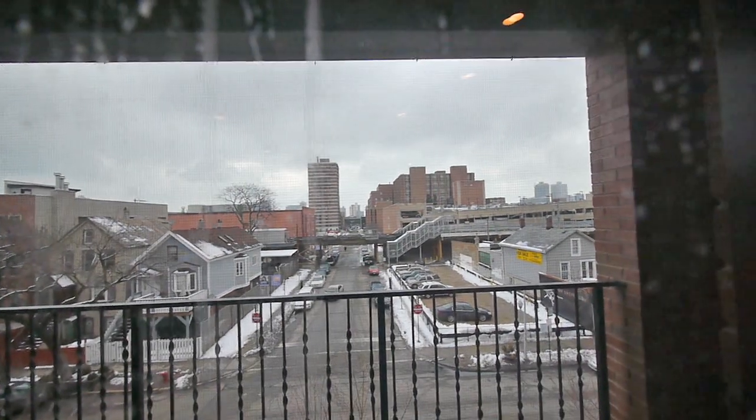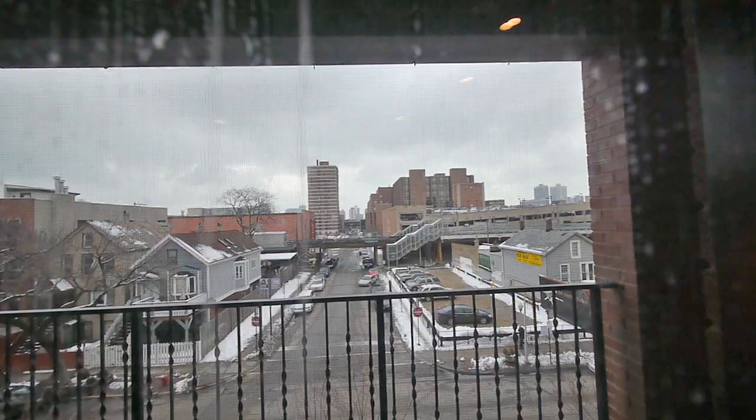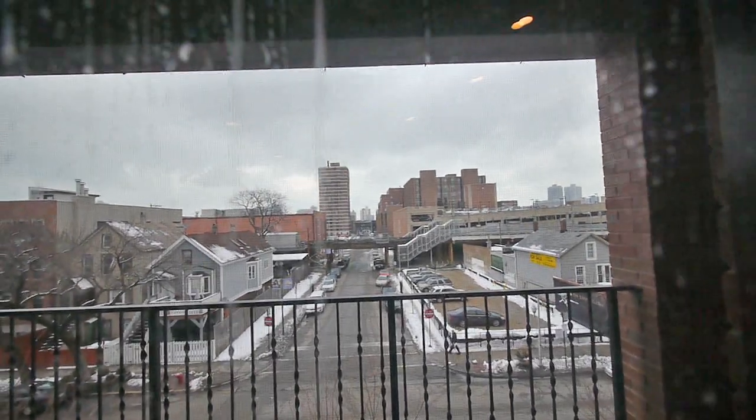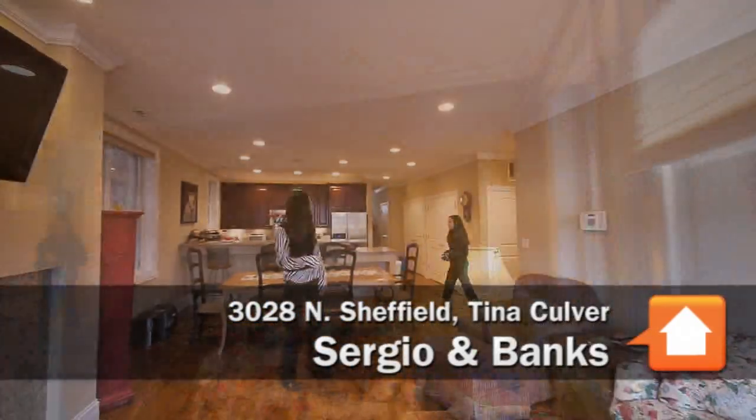This is Joe Zekas from YoChicago. I'm at 3028 North Sheffield in Lakeview, in the heart of Lakeview, looking out at a brown line stop almost directly across the street from this wonderful condominium that we're at, and I'm with Tina Culver.